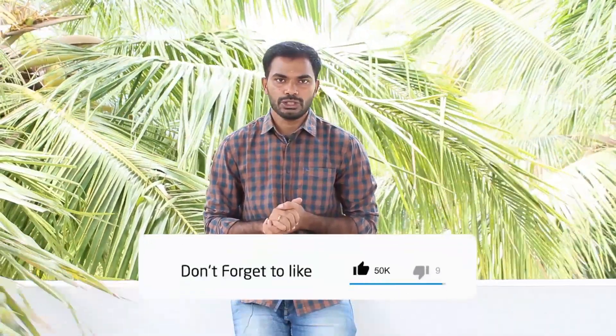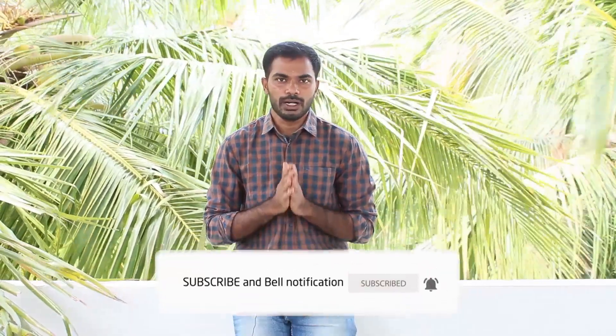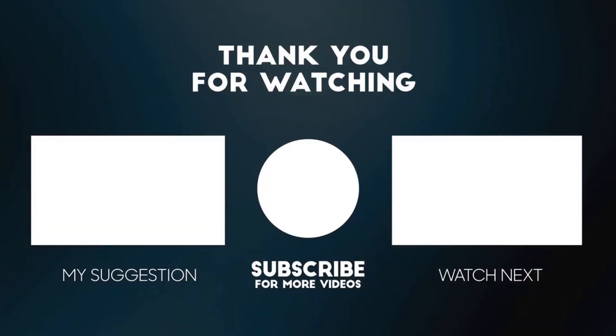If you enjoyed this video, please like, share and subscribe. I hope you enjoyed this video. Thank you.